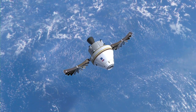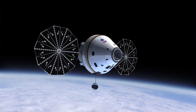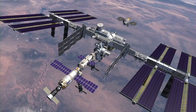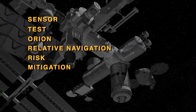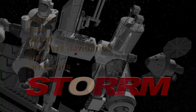Spacecraft of the future will have safer and more reliable navigation, rendezvous and docking capability thanks to innovative new technology developed in collaboration by NASA, Lockheed Martin and Ball Aerospace. A new system will be proven by the Sensor Test for Orion Relative Navigation Risk Mitigation, also known as STORM.